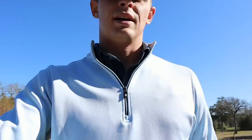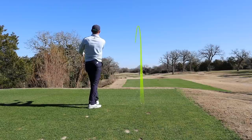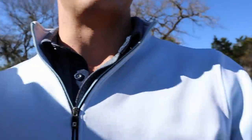Downwind, 335-yard par 4 — I'm going to give it a go. I just felt like doing it for the vlog. That's the first time I've gone for that green since I joined here. What a good feeling.